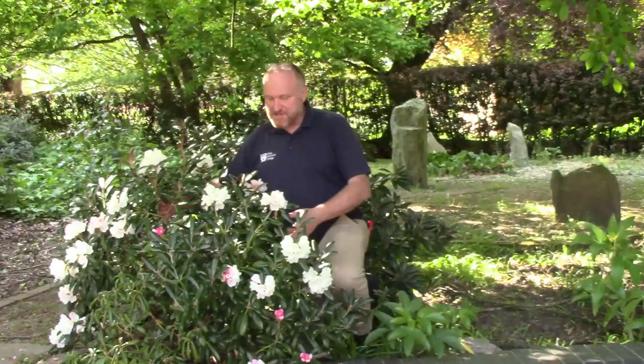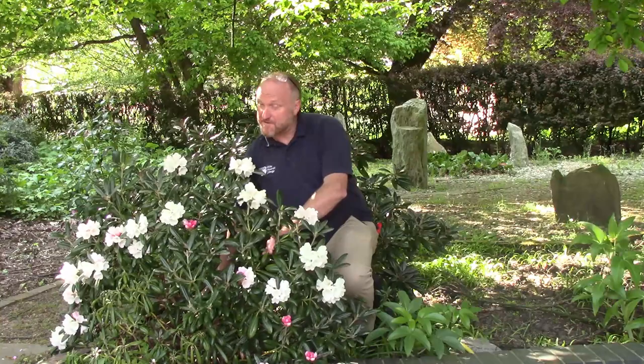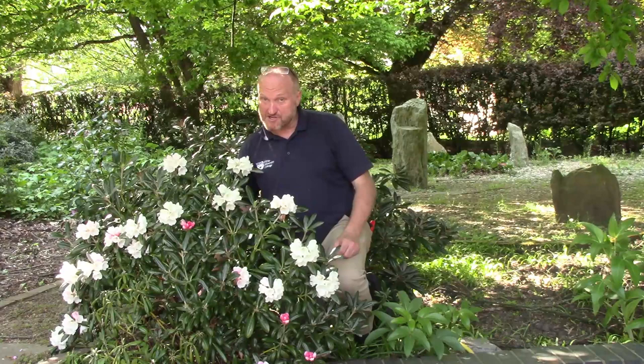These rhododendrons aren't ideal for this type of environment. It's too dry in Essex. As you can see here, there's some dead material, which is most likely caused by root damage. We have a very slightly acidic soil here, which is why we can grow rhododendrons, but it's possible it could be some vine weevil damage.